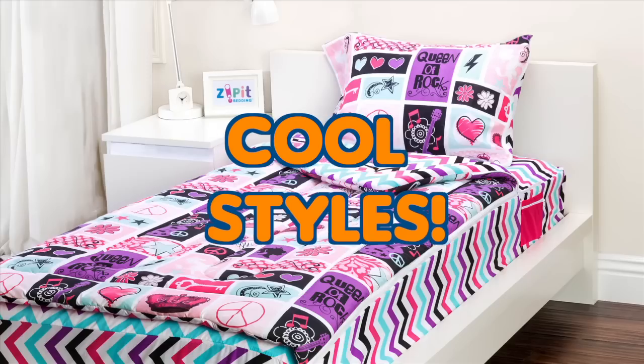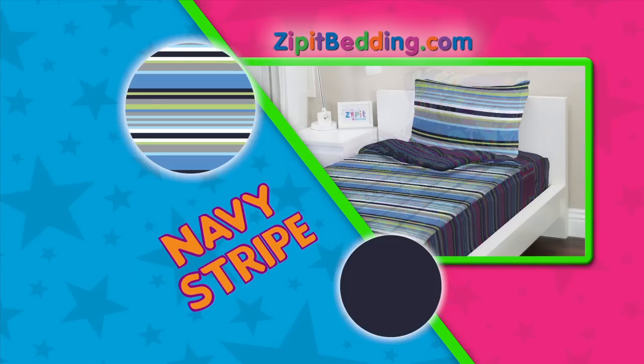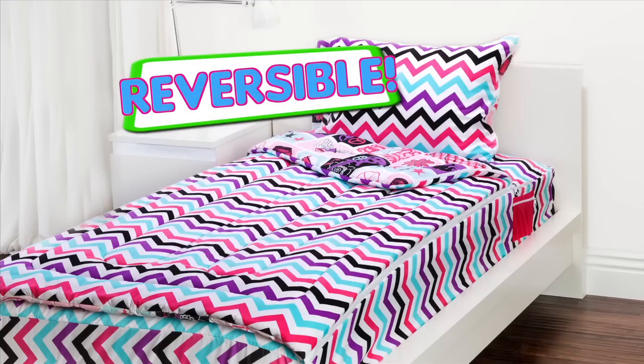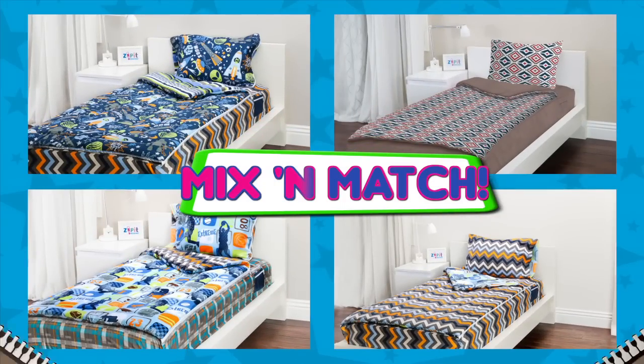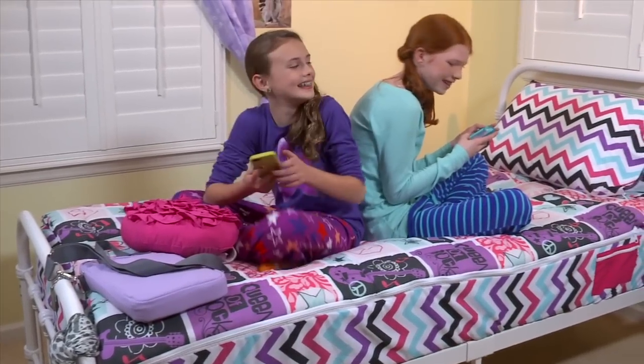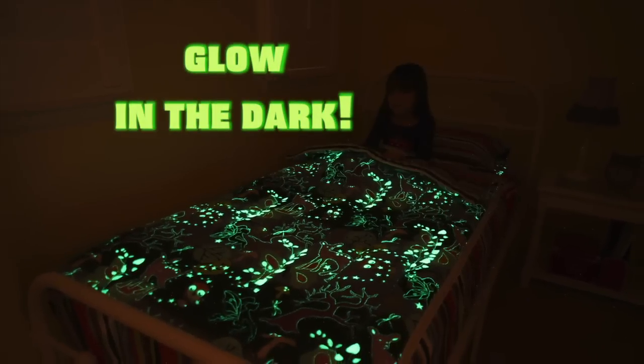Zip It comes in all kinds of cool styles for kids and teens, like Extreme Sports, Fantasy Forest, Navy Stripe, and Aqua Aztec. Each set is reversible and interchangeable. You can make your own wild creations so your bedding is never a bore. Zip It is radical bedding that's sure to excite, plus some styles glow for even more fun at night.